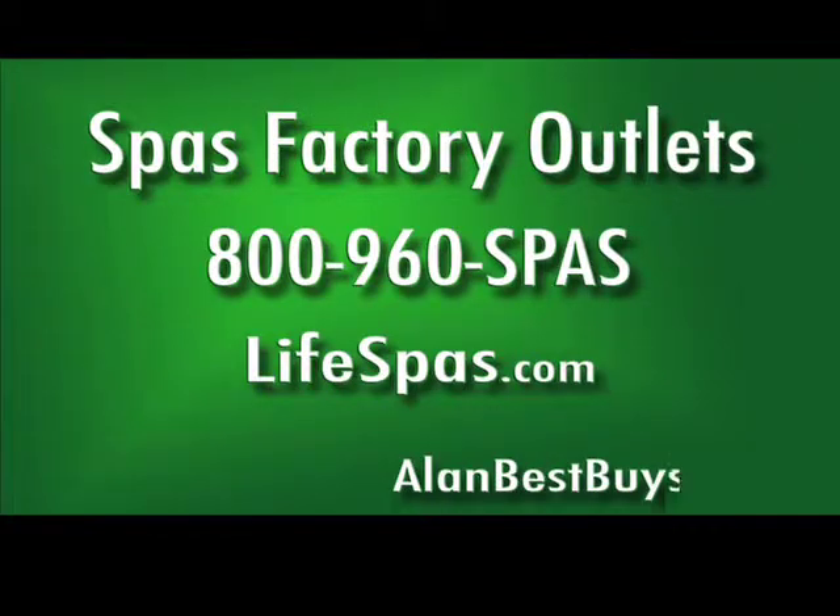Call for an appointment: 800-960-SPAS. Lifespas.com. Now 0% interest for one year on approved credit. Hot tubs as low as $25 a month.